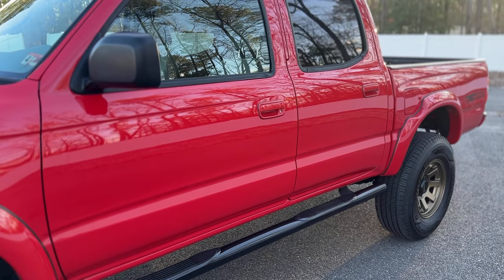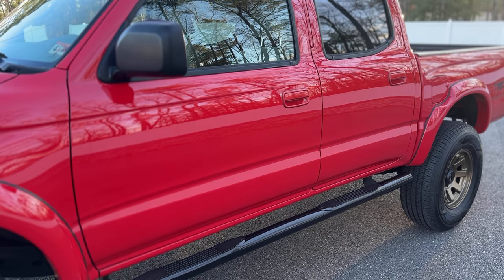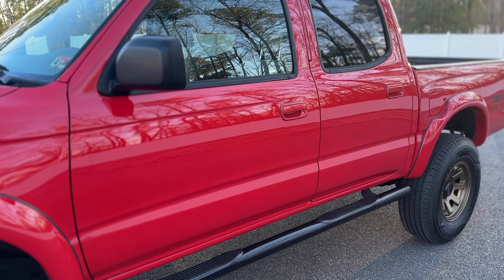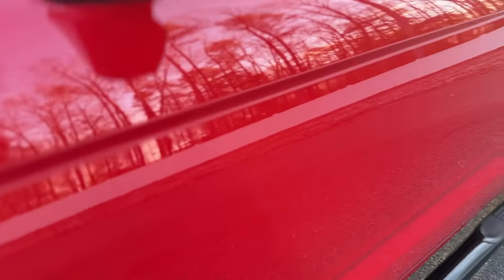Another thing that we're going to have on the listing are all the undercarriage pictures. The frame is remarkable on this truck. The floor pan, the axles, the brake lines — absolutely beautiful, beautiful undercarriage.